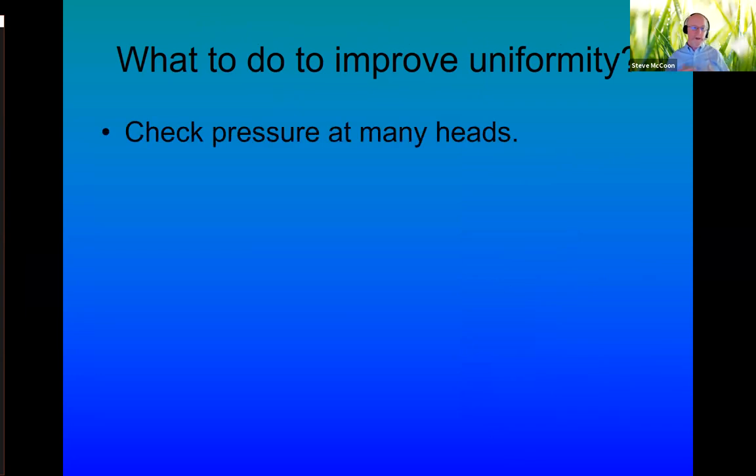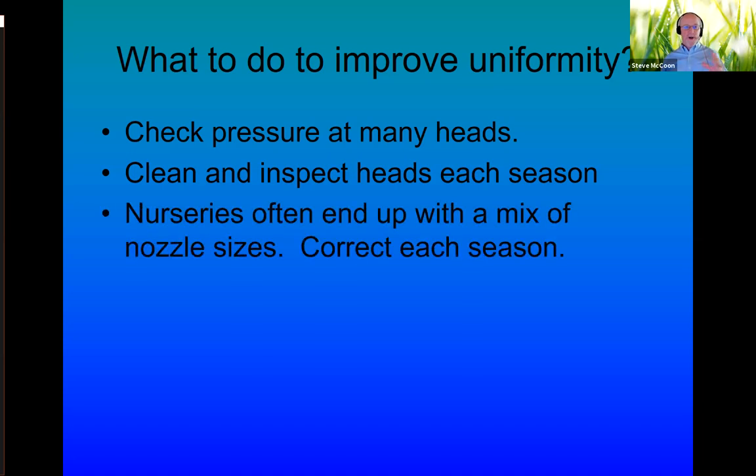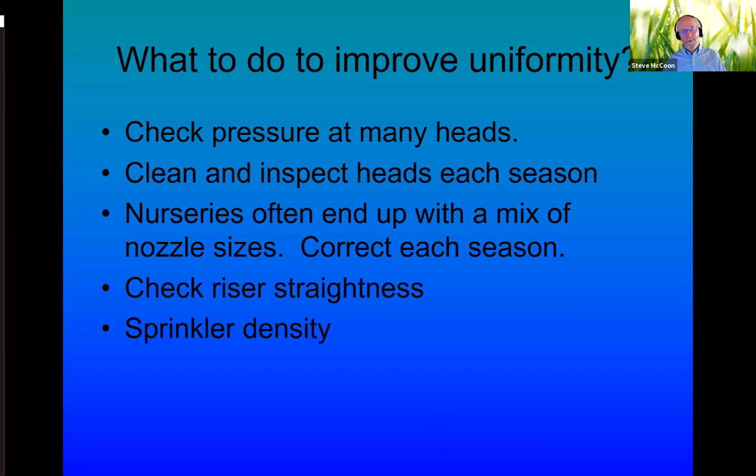How do we improve system uniformity? Check the pressure at lots of heads — we need to know how we're doing. Learn how to do audits. Clean and inspect the heads every season. Nursery workers are often reactive — if a sprinkler is plugged or broken, they grab whatever sprinkler is on hand and put it in, mixing different nozzle sizes and sprinkler types that all affect uniformity. Before the irrigation season hits in earnest, go through every bed and ask: do we have good uniformity? Are they all the same as when we designed the system? Check riser straightness. Sprinkler density will almost always help your uniformity. Run an audit, and then you'll know — check your own papers to see how you're doing.